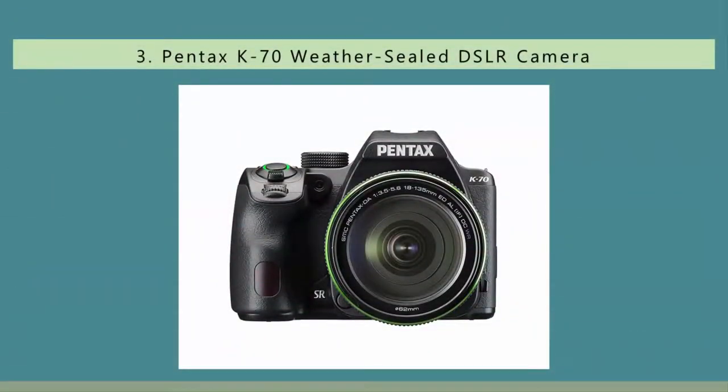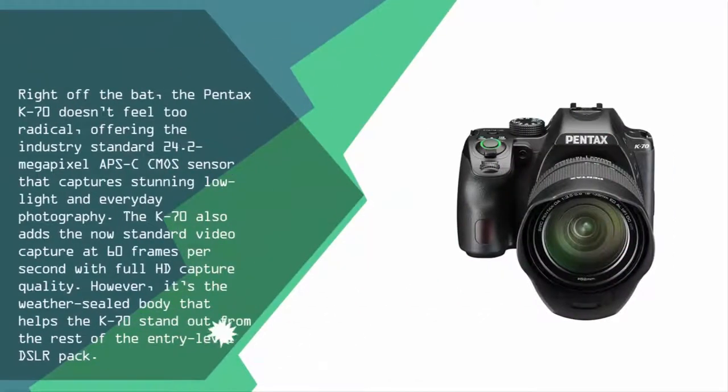Halfway through our list at number three, the Pentax K70 doesn't feel too radical, offering the industry-standard 24.2-megapixel APS-C CMOS sensor that captures stunning low-light and everyday photography. The K70 also adds now-standard video capture at 60 frames per second with full HD quality.